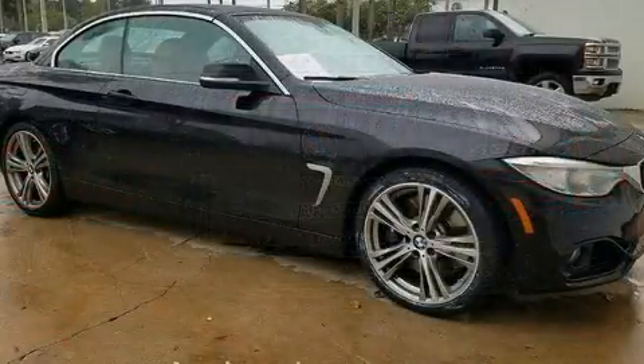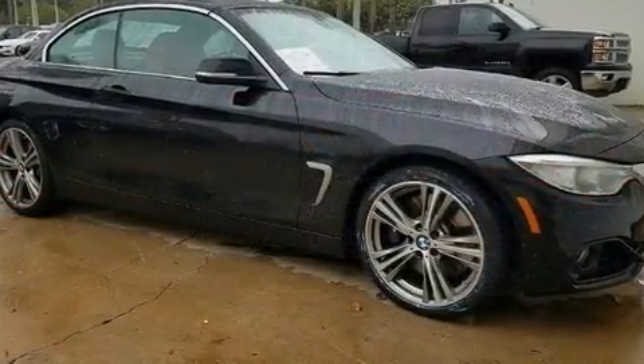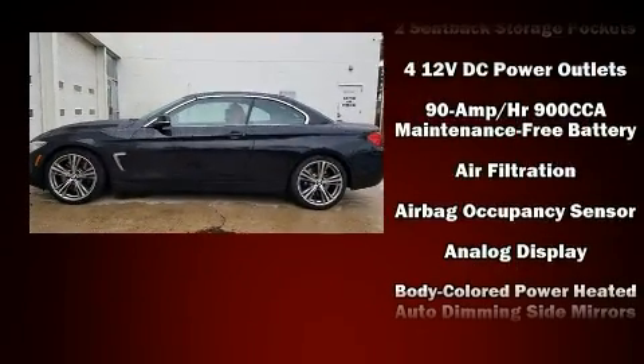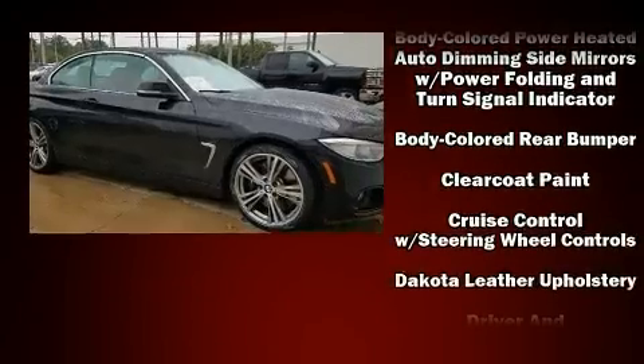Top features include a power convertible top, one-touch window functionality, power front seats, heated door mirrors, remote keyless entry, and leather upholstery.